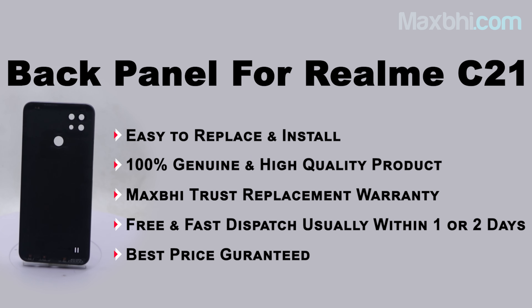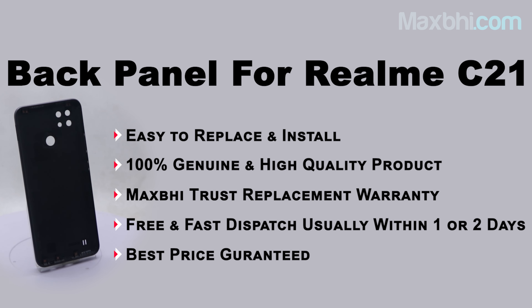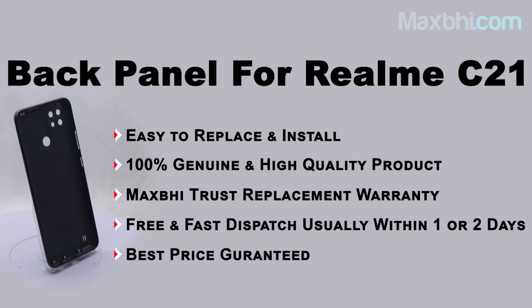This back panel is inspected by our quality team, and only after quality is assured is it sold. With the Realme C21 back panel, MaxP offers a Trust Replacement Warranty, so you can buy with confidence.